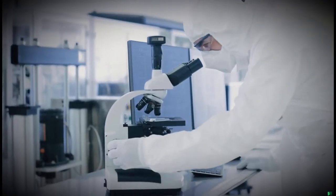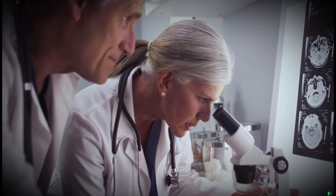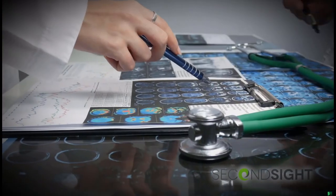Orion qualified for the FDA's breakthrough program and an early feasibility study of the Orion one is currently underway at the Ronald Reagan UCLA Medical Center and Baylor College of Medicine in Houston.